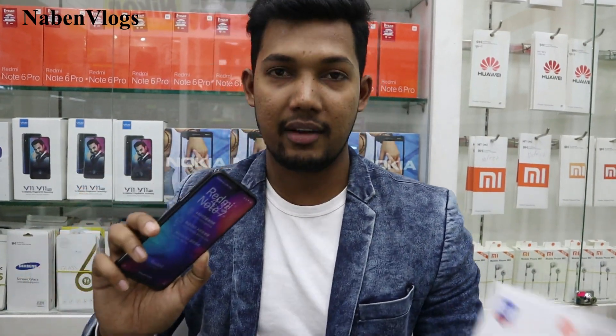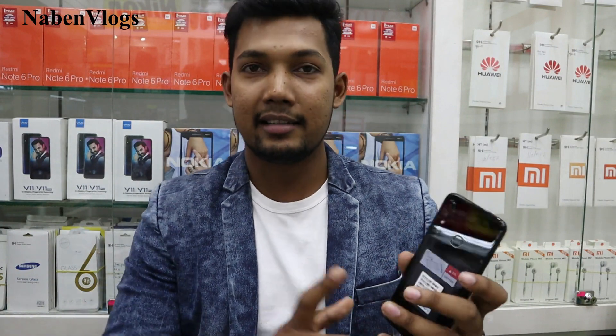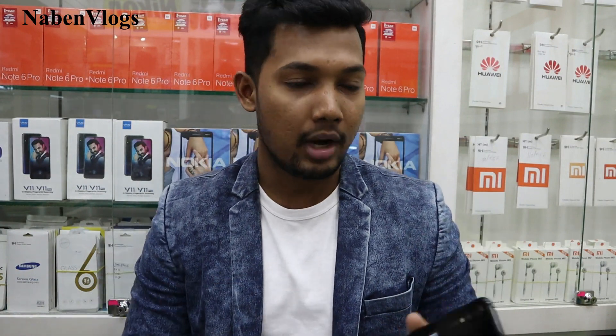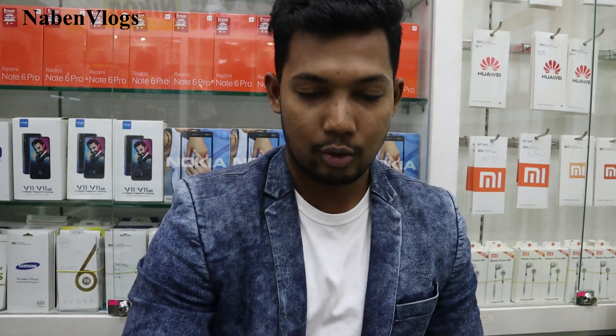Okay guys, so we are here at the mobile shop. We have our Redmi Note 7. We will have a review unit in a few days later and we will share this with you. If you have any questions, leave them in the video description. We can visit. Thank you so much — please like and share!